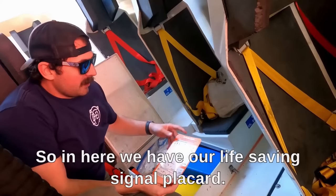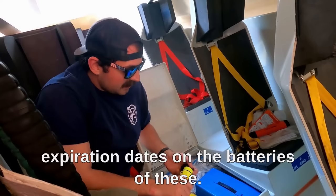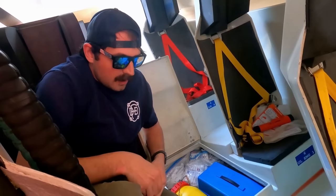In here we have our life signal placard — this is required to be in the lifeboat. Flashlights — we make sure they work, and we also want to make sure the battery expiration dates are checked. The lifeboat gets checked every month, and I've done it the past two months.